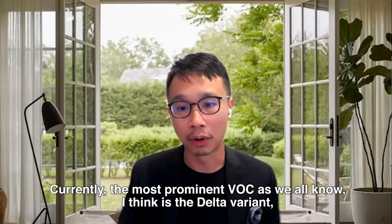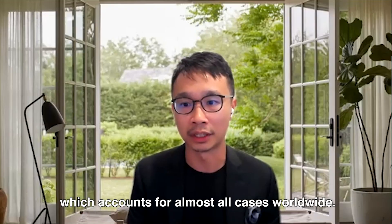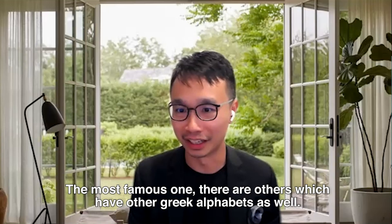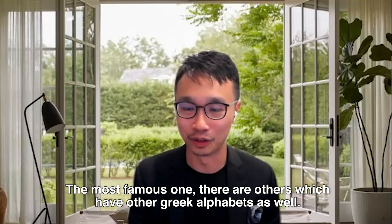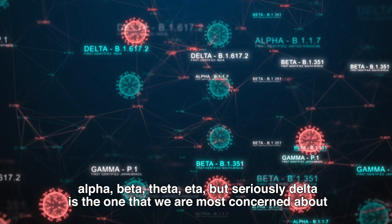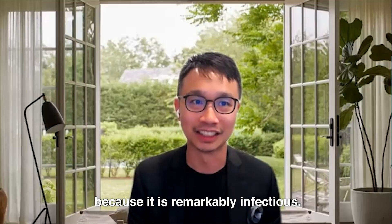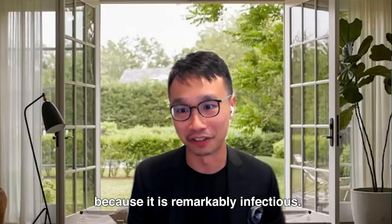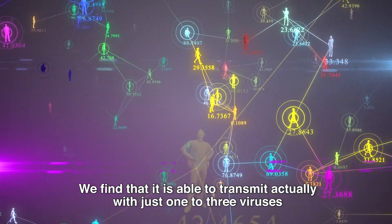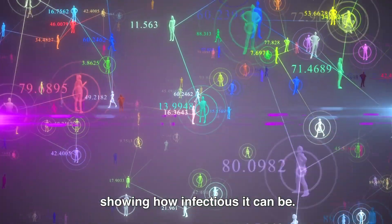Variants of concern are ones that are more easily transmitted, may cause more severe disease, and can evade immunity from vaccination. Currently, the most prominent variant of concern is Delta, which accounts for almost all cases worldwide. Delta is by far the most concerning and famous one. There are others — Alpha, Beta, Theta, Eta — but Delta is the one we are most concerned about because it is remarkably infectious. It is able to transmit with just one to three viruses, showing how infectious it can be.